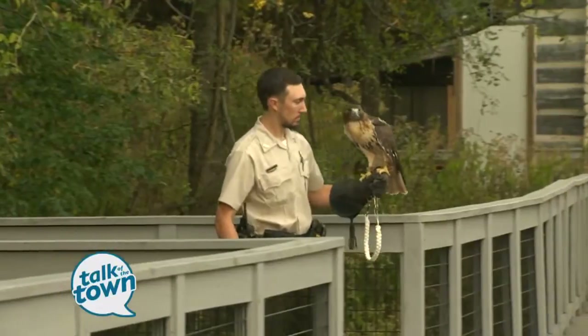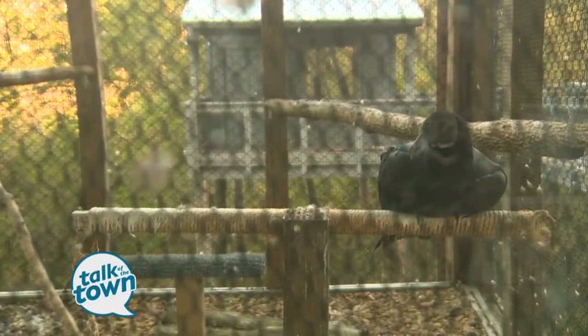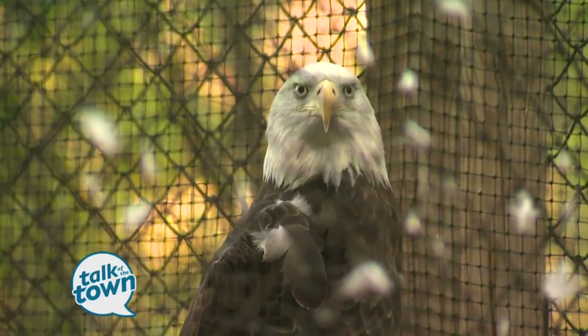Everybody should come see these four birds. Which one is the most popular for people to see? I think the vulture actually has a lot of personality and is very popular. Thank you so much, Dustin. Mary, thank you — what a great idea. Stay cheap!